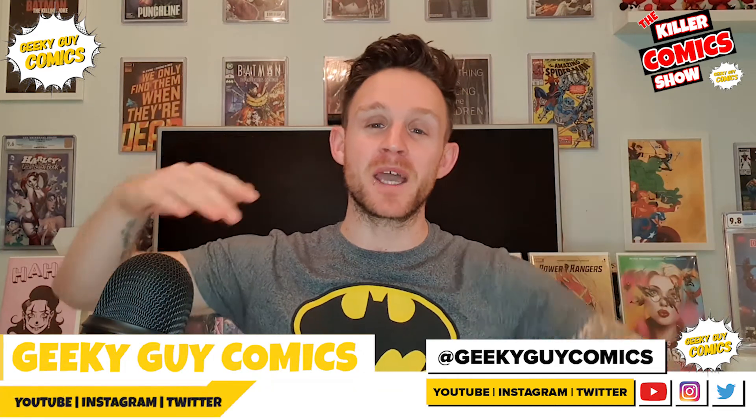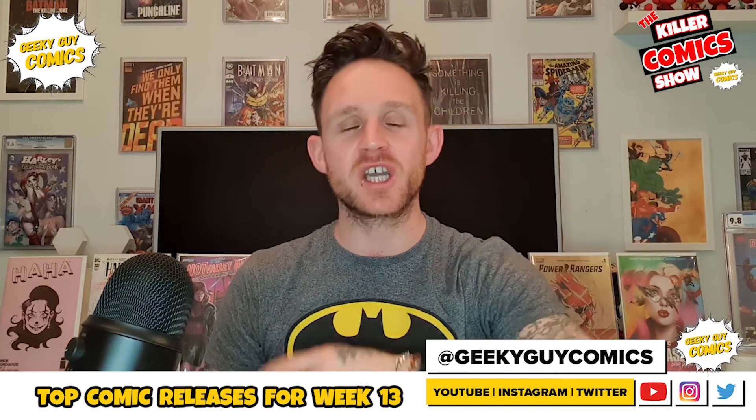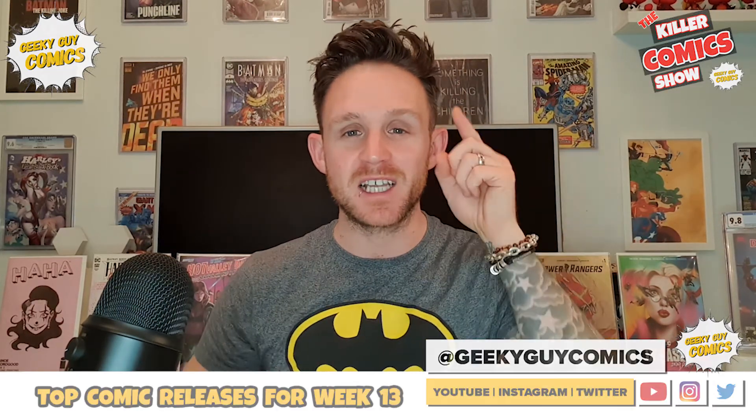You lovely people of YouTube, it is Monday, we are back for another Top Comic Releases for your viewing pleasure. This time we are looking at week number 13. Let's do it.